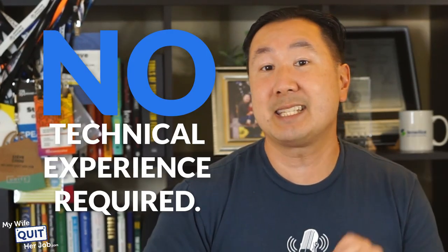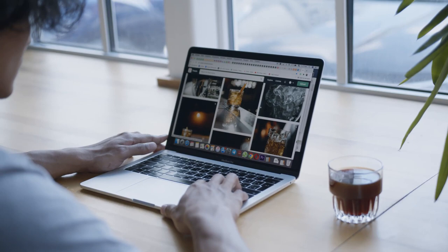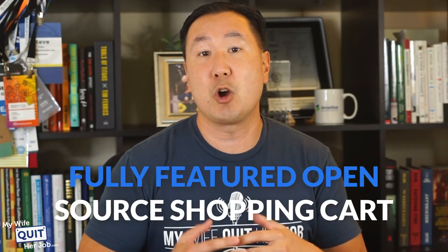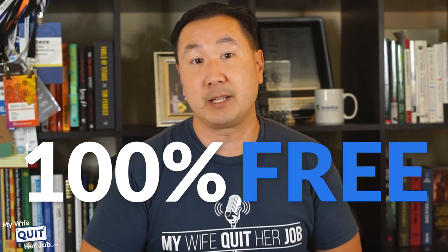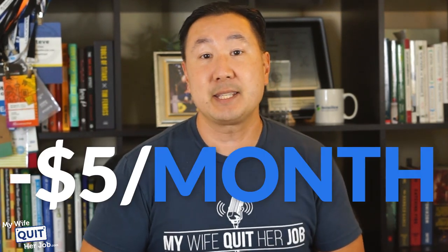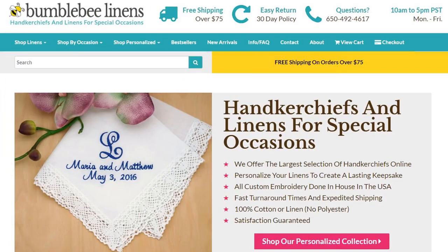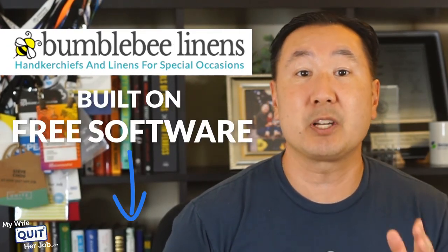And none of these require any technical experience whatsoever. First off, I want to dispel the misconception that you need to spend thousands of dollars to put up a good-looking e-commerce website. There are many fully featured open source shopping cart software packages out there that are 100% free. And in fact, if you are comfortable with a computer, you can launch a fully featured shopping cart for less than $5 per month. And incidentally, this is the exact route that my wife and I took to start our e-commerce store. You can click on the link below to check out my seven-figure online store, which is built on free software.